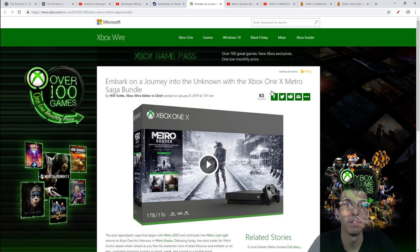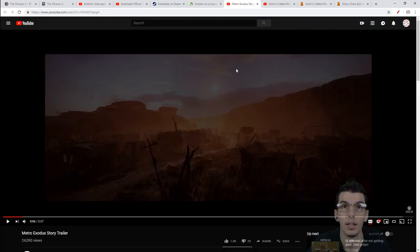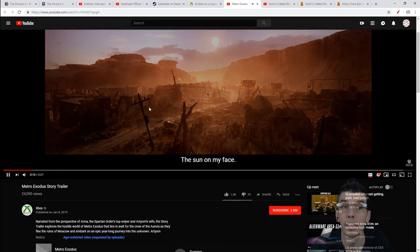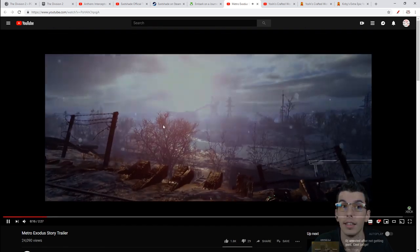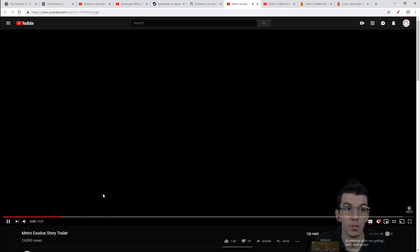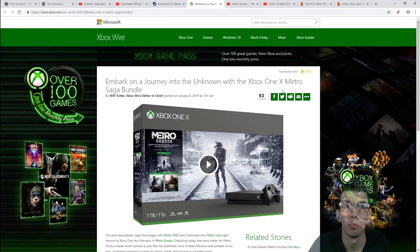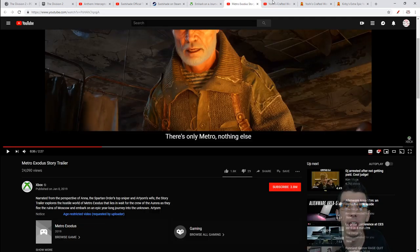And then we have the Xbox One X Metro Saga bundle - you'll get all three Metro games with this bundle for $500. The cool part is the Metro Exodus story trailer, where we get narration from the perspective of Anna in a two-and-a-half minute trailer. Check that out if you're hyped for Metro Exodus, coming out February 15th.